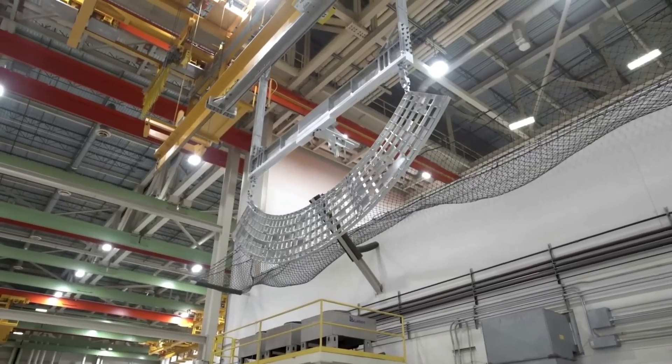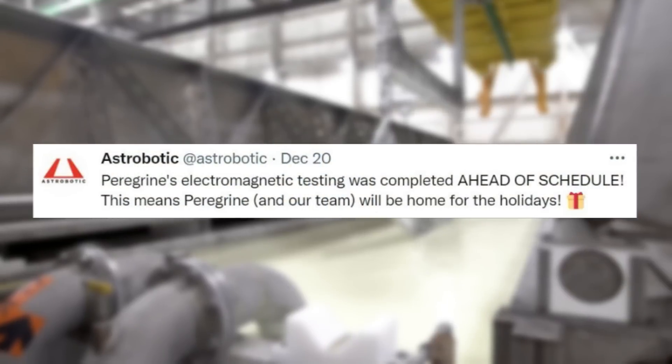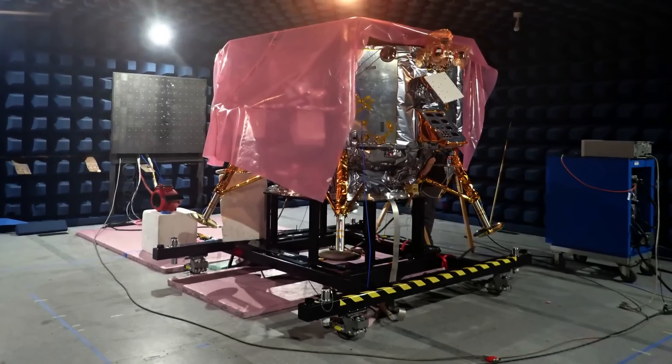More recently, starting on December 20th, Astrobotic tweeted mentioning that Peregrine's electromagnetic testing was completed ahead of schedule. This means Peregrine and their team will be home for the holidays. This included an image of the payload on the test stand.